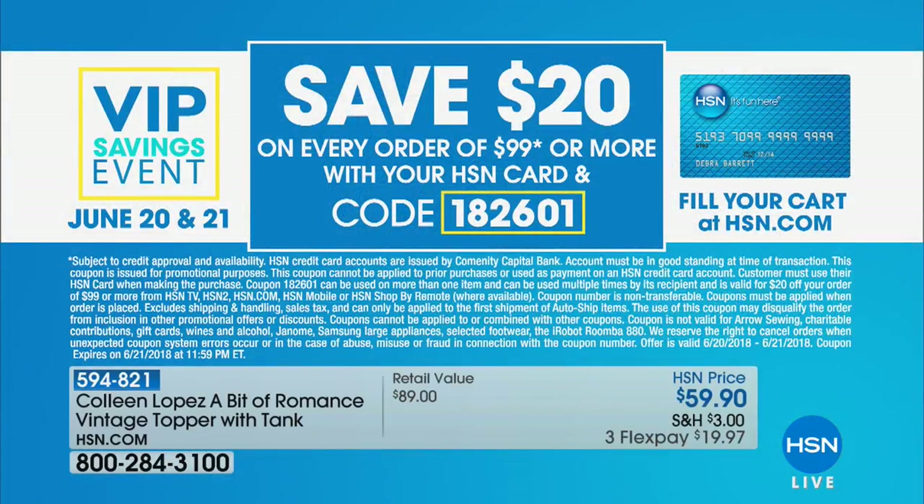I think it's an adorable bathing suit cover-up, and it really works for that. It's $59.90. You also get a matching tank, which is great. Keep in mind, if you spend $99 today we'll take $20 off that purchase — every time you spend $99, another $20 is going to come off the price.